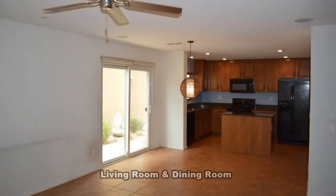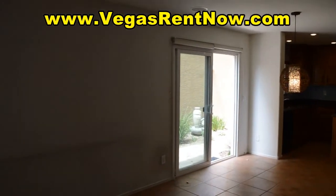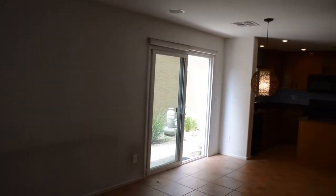The home features an open floor plan with a living room-dining room combo, open kitchen and guest bathroom downstairs, with tile flooring, recessed lighting, hanging light, and ceiling fan.